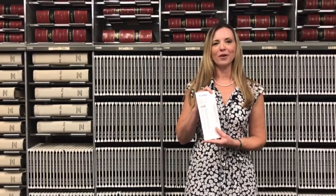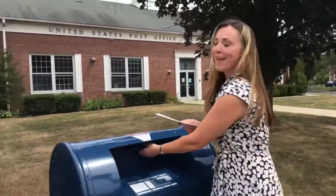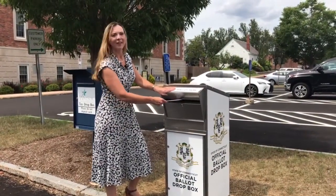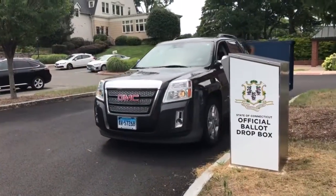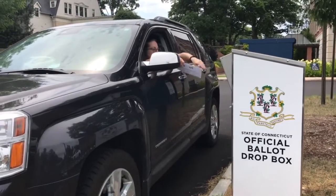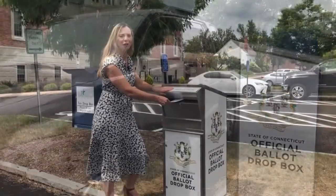With the ballot enclosed in that envelope, you are going to insert it into the outer envelope that contains your information specific to you. You will seal this envelope and then you can return it to the Town Clerk's Office in one of three ways. One way to return your ballot is to mail it. Another way is to drop your absentee ballot at the official absentee ballot drop box located in the rear parking lot of Town Hall at 275 Broad Street.